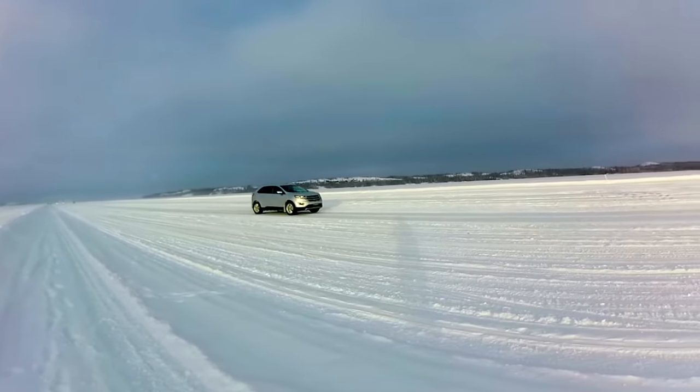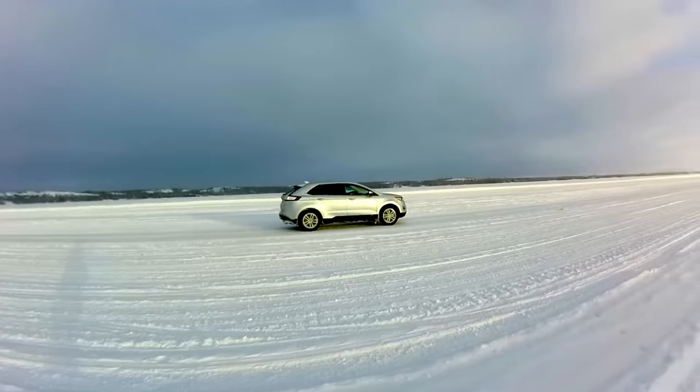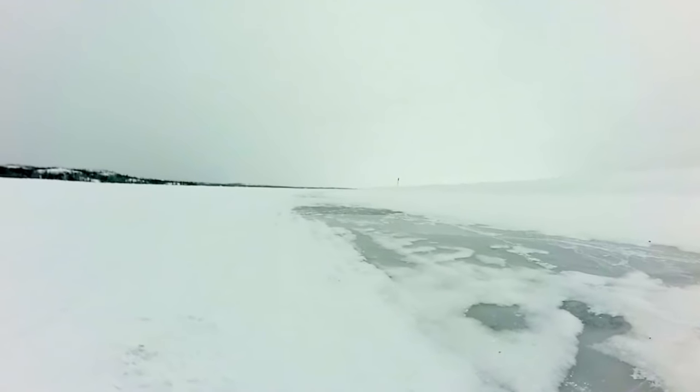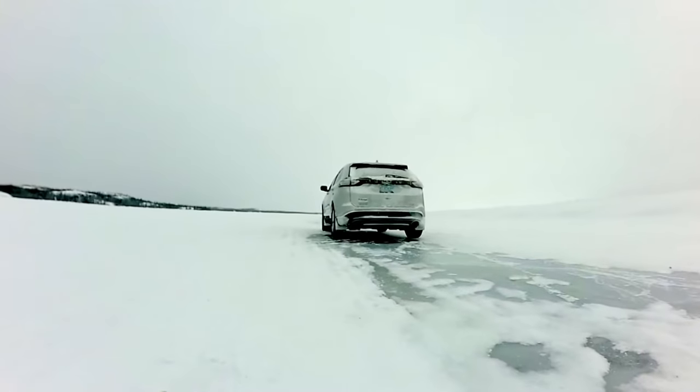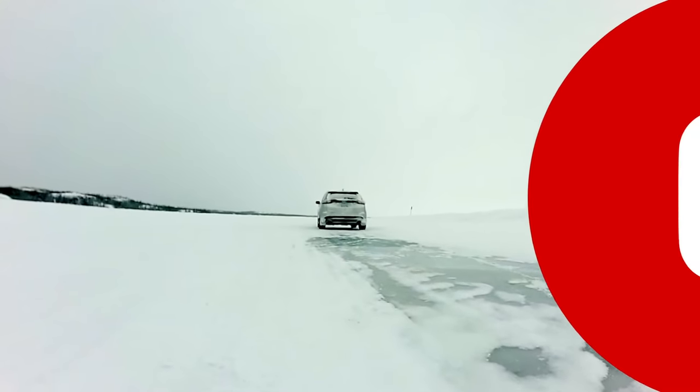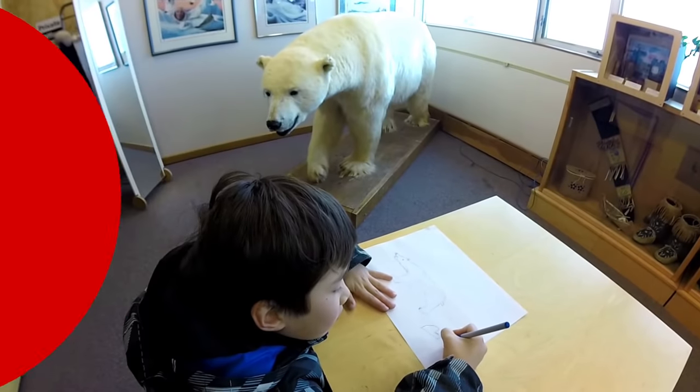The Deda ice road stretches across Yellowknife Bay and Great Slave Lake to the town of Deda. While many of the lakes in the region are plowed for local use, this stretch becomes an official highway complete with traffic rules and speed limits.